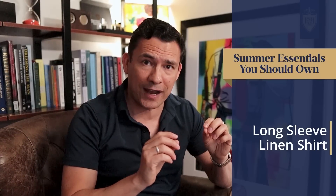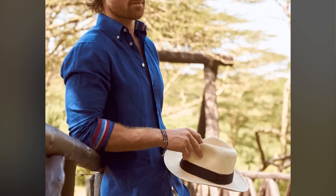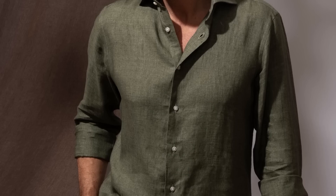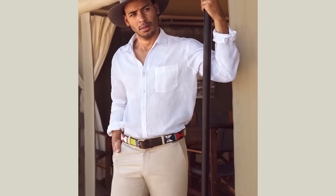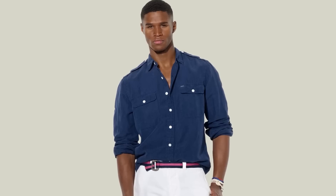Dovetailing from summer trousers, let's talk about the summer shirt — the linen shirt. You don't need to go with 100% linen; a linen-cotton blend works fine. The point is to go for something lightweight and breathable, usually long-sleeved with a collar. You can find different styles — double pockets in a safari or camp style, or epaulets on the shoulders. This is going to be a casual shirt that is a step above anyone else wearing t-shirts.